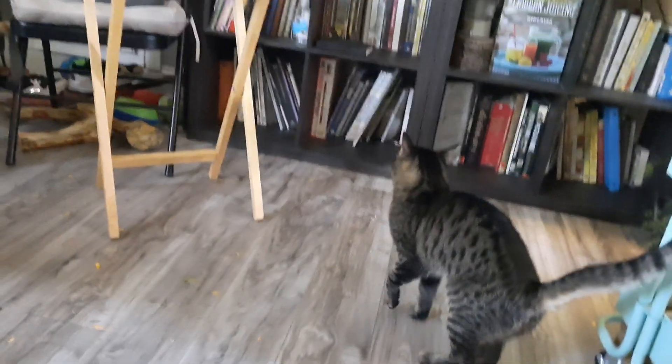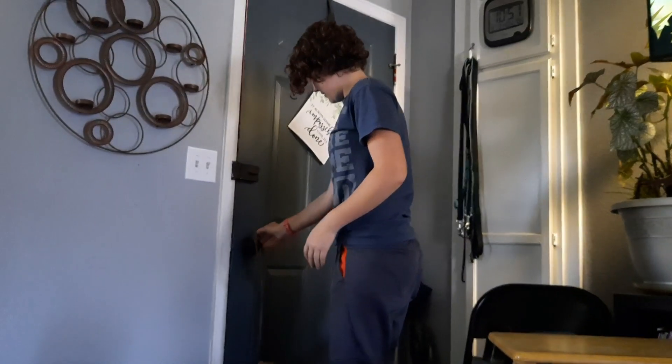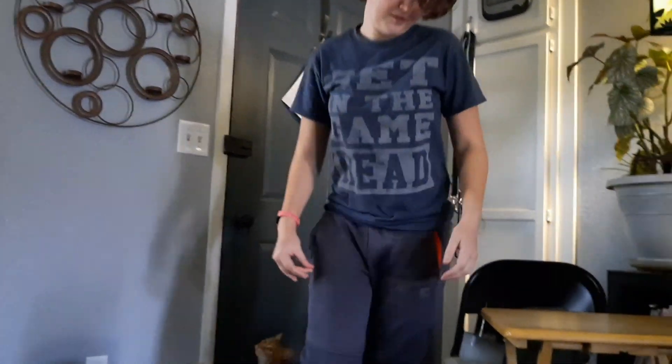This one wants to go out too. She doesn't walk like Stewart, so just put her on her thing and let her sit in the yard. Just let her sit out there while you're walking him, and that way you're kind of keeping an eye on her.